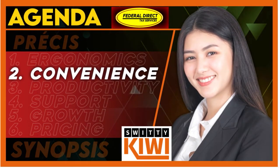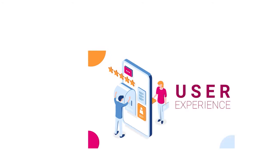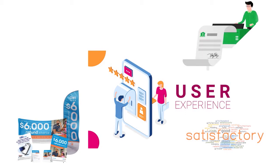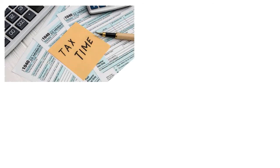Let me talk about convenience — we're focusing on user experience. The experience of using Federal Direct Tax is very satisfactory. You have pre-season refund advances and in-season refund advances up to $6,000. You have one to two-week full refund checks printed in your office. You can pick up your refund in cash at your local Walmart Financial Services Center, get an instant-issue prepaid debit card, or have direct deposit to your checking or savings account.